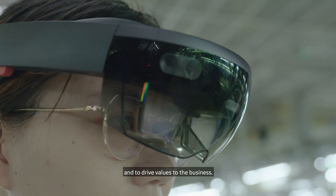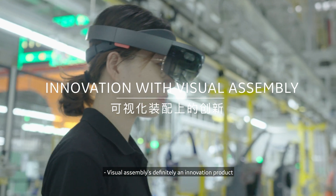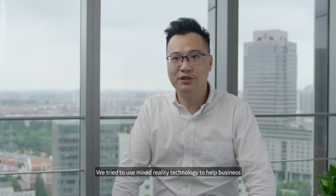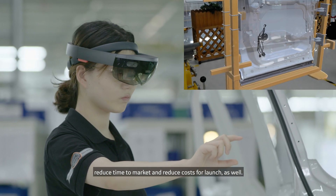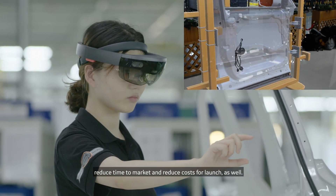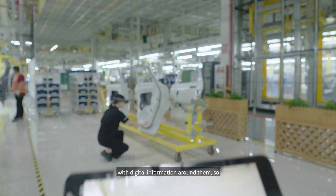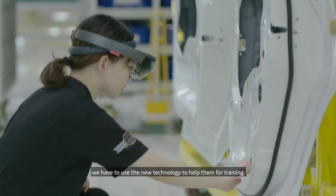As an IT function, we need to help the business use technology innovations to stay ahead and to drive value to the business. Visual summary is definitely an innovation project using HoloLens. We are trying to use mixed reality technology to help the business reduce time to market and reduce costs for launch as well. The new generation grows up with digital information around them, so we have to use new technology to help them with training.